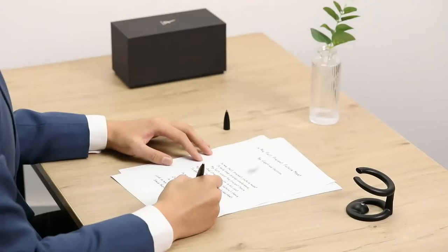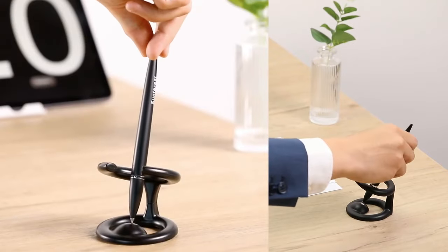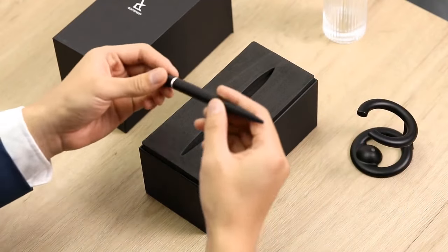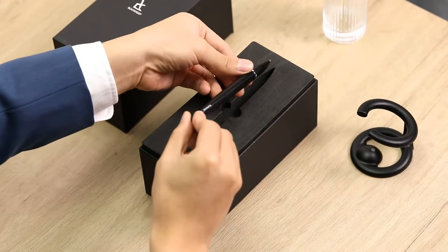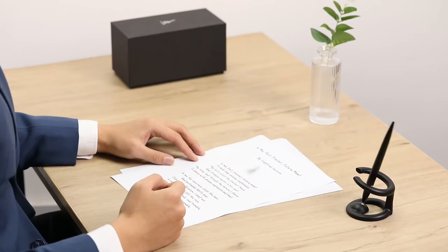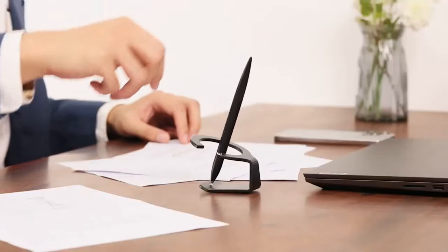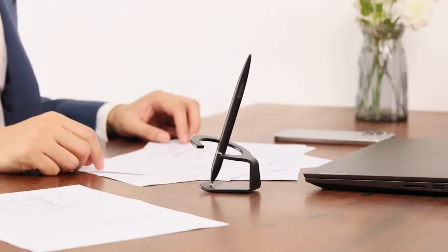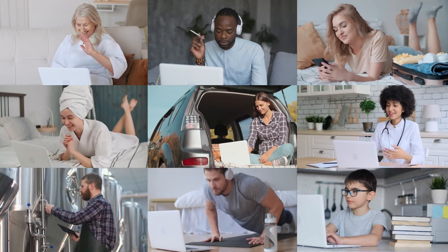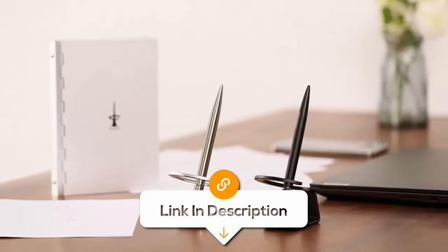Elevate your workspace with the magnetic levitating ballpoint pen. This professional executive pen defies gravity, creating an eye-catching spectacle that's bound to impress. Designed as a unique gift for both men and women, this pen not only serves as a functional writing tool, but can also serve as a mesmerising piece of aesthetic office decor. With its magnetic levitation technology, the pen hovers gracefully above its base, exuding an air of sophistication and innovation. If you know someone who appreciates cool tech gadgets and desires a stylish touch in their workspace, the magnetic levitating ballpoint pen is a great choice.